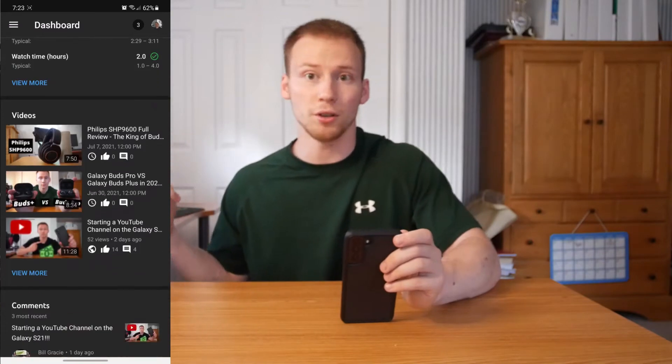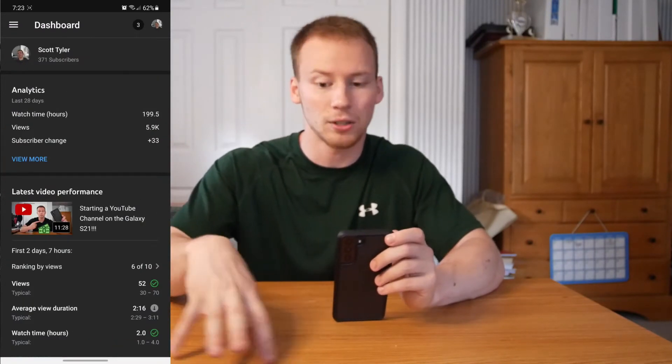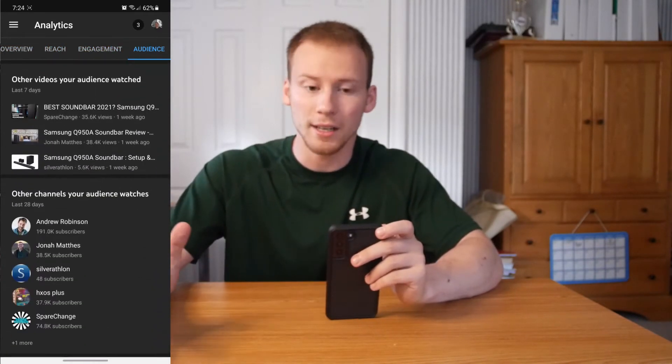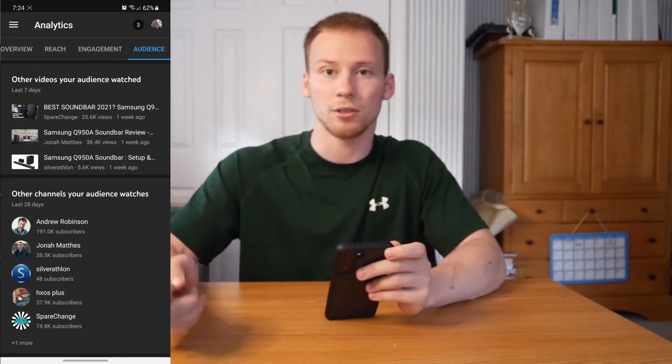Next is YouTube Studio, a great app for checking analytics on the go. I can check how many views my videos get, upload videos, edit titles, descriptions, and tags, schedule or premiere videos, and upload thumbnails — all from my smartphone. The main usefulness is checking analytics: views, subscriber growth per day, and revenue from videos. It's a really useful tool for on-the-go analytic checking instead of using my PC.